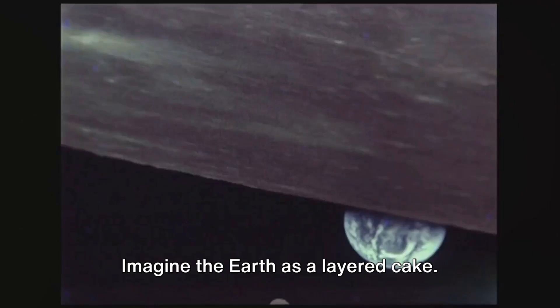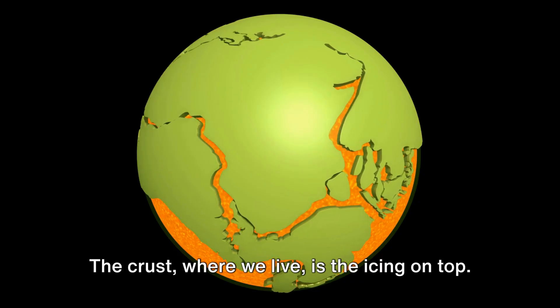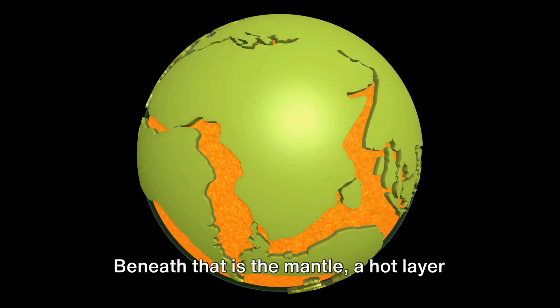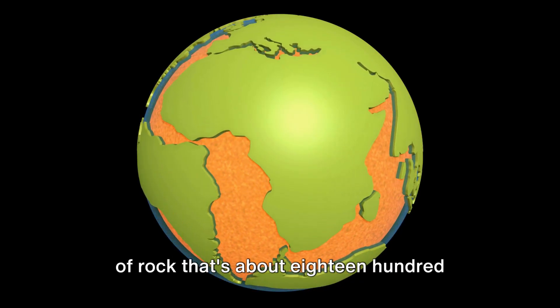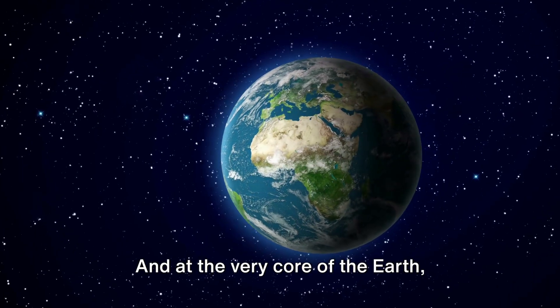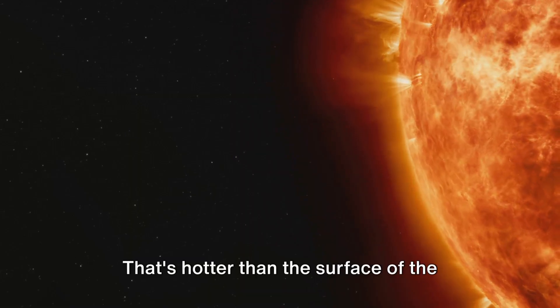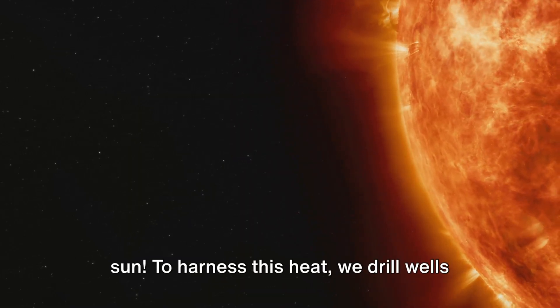Here's how it works. Imagine the Earth as a layered cake: the crust where we live is the icing on top. Beneath that is the mantle, a hot layer of rock that's about 1,800 miles thick. And at the very core of the Earth, temperatures can reach up to 9,000 degrees Fahrenheit — that's hotter than the surface of the Sun.